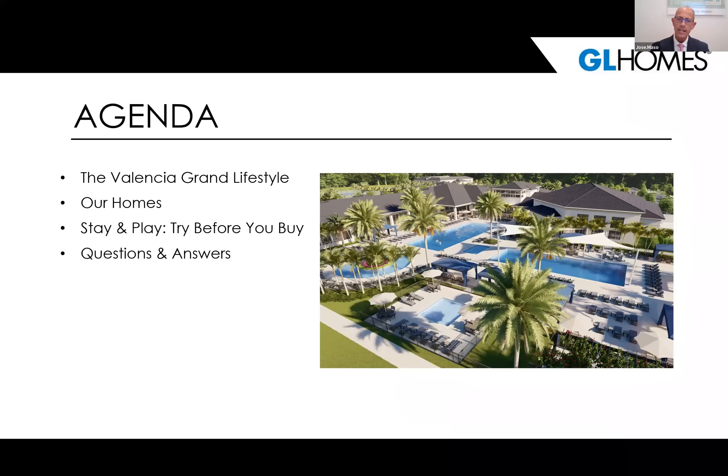We'll also go into more detail on our homes and the collections we offer, including floor plans and some of our more popular homes. We're excited about our Stay and Play in our Valencia communities — our Try Before You Buy at $99 — and we'll go over that later on. Then we'll have a Q&A session at the end. If you have a question at any point, you can click on the Q&A in Zoom. So let's get started.